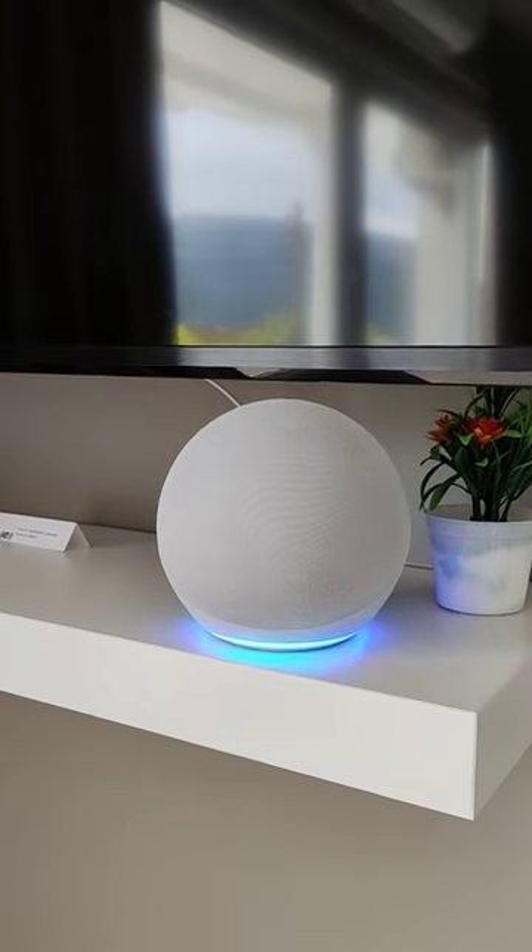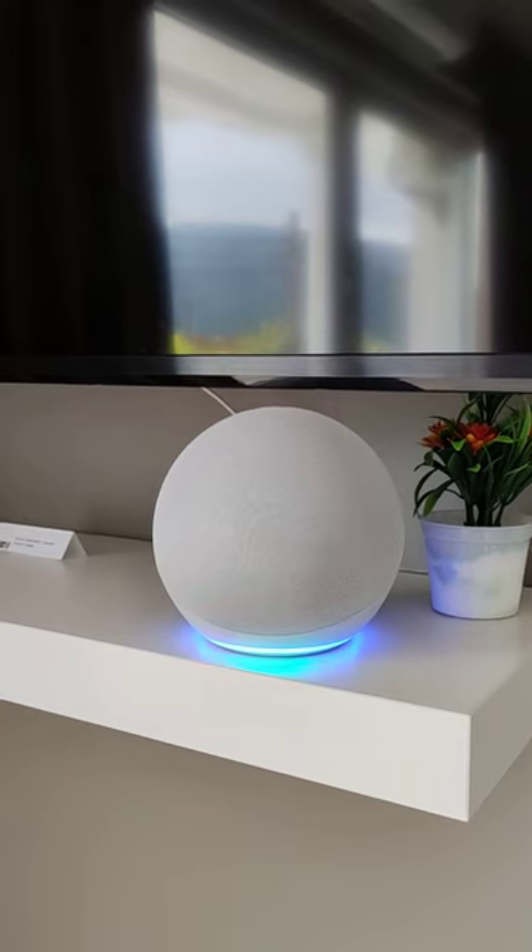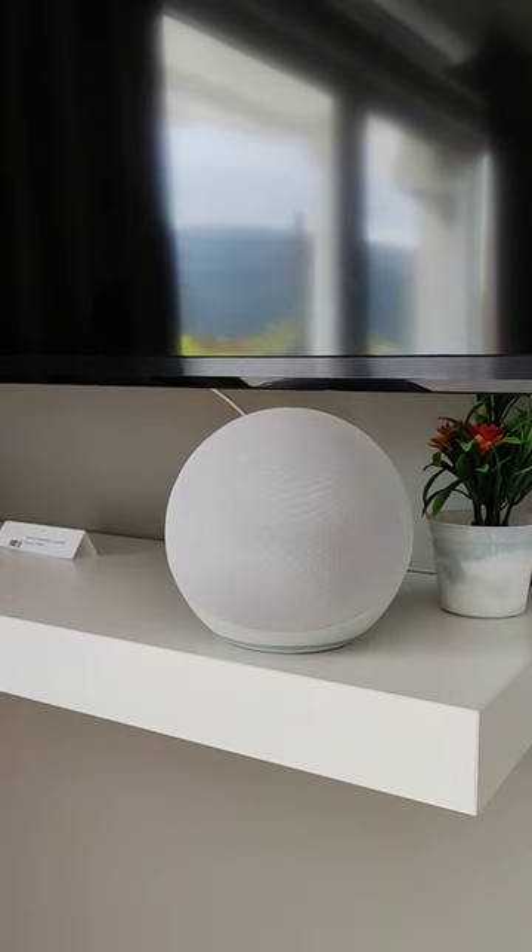And this is the alarm going off. Echo, stop. So now it stopped the alarm.